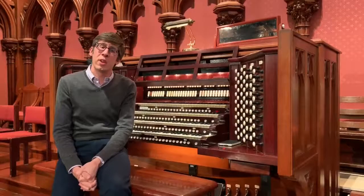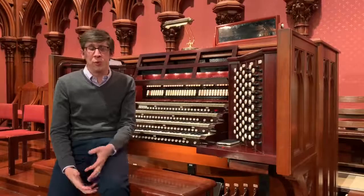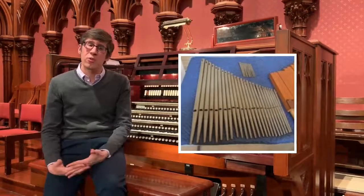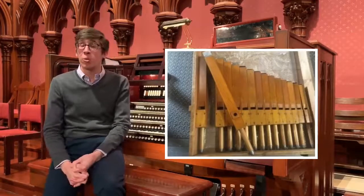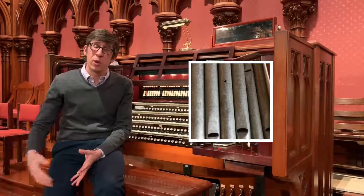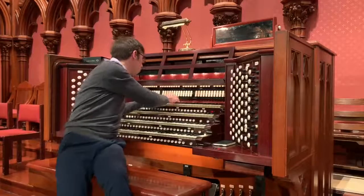The solo division contains three flute stops in imitation of orchestral flutes. The first, a harmonic flute, was made by E.M. Skinner and plays at concert pitch. Another stop, the flautum mirabilis, was made by the Schoenstein organ company and also plays at eight-foot pitch, concert pitch. There's also a four-foot flute, which plays an octave higher than concert pitch. We can use them independently — like here, the harmonic flute.